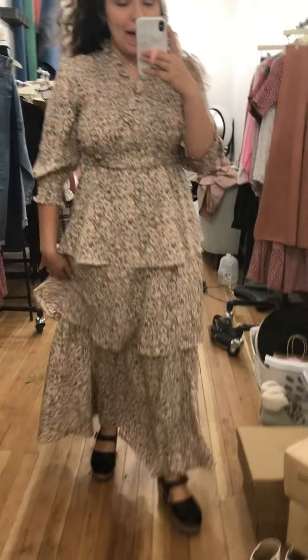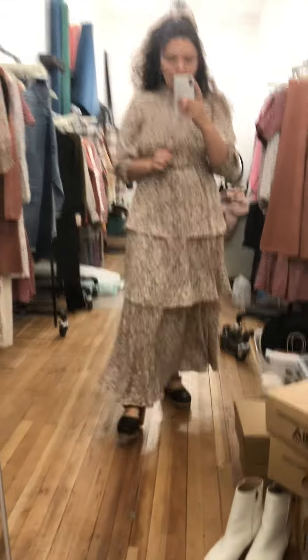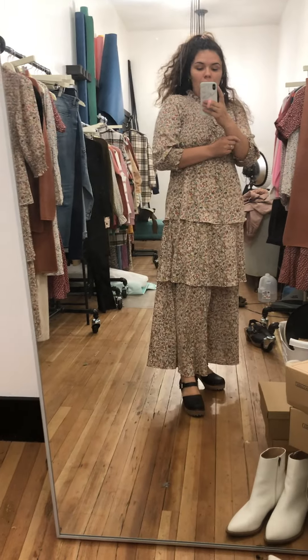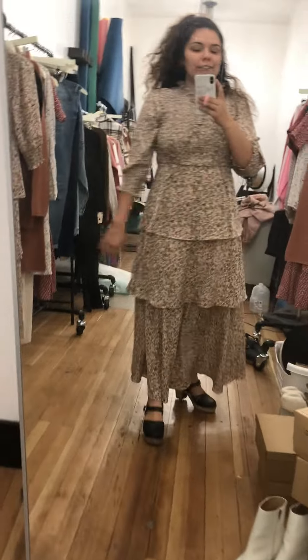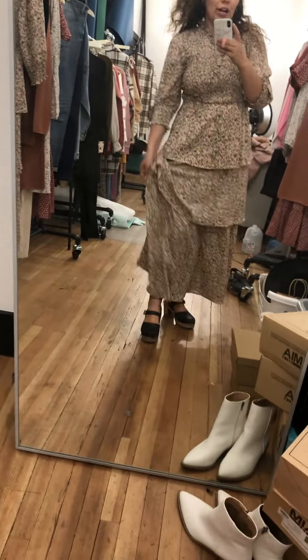The Panama dress is back and in more patterns and colors just in time for fall. I'm wearing this dress in a size medium which is pretty true to size for me. Lengthwise I'm 5'4" and I'm wearing some clogs with it, which I think are super cute, but it only comes down to just on my ankle. So even if you're shorter I think it could definitely still work for you, or if you're taller.